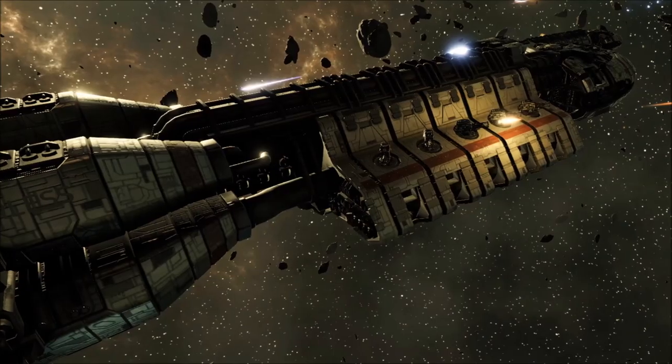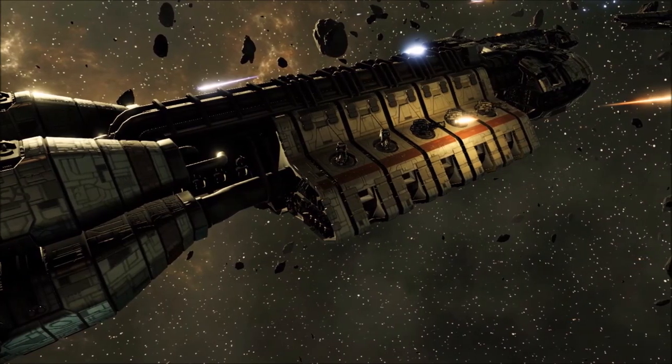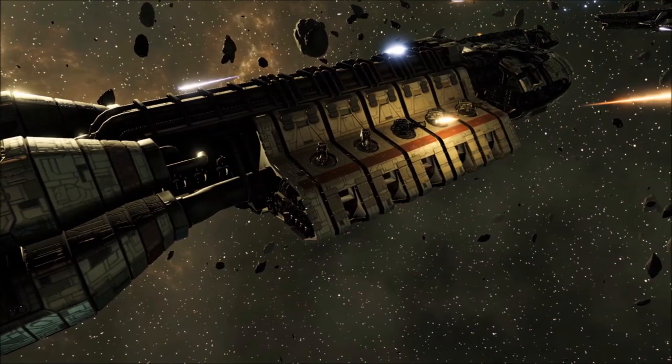The weapons complement of the Berserk Class is arranged for broadside attacks, sporting a number of turret batteries laid into the port and starboard exteriors of the flight deck.